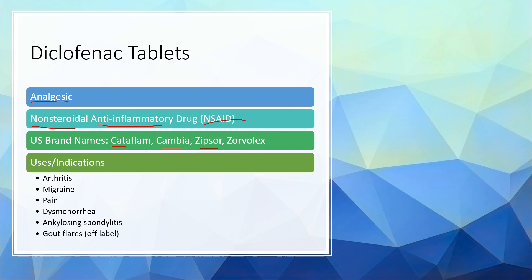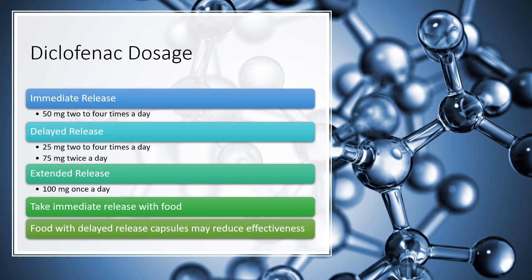Diclofenac is indicated for arthritis pain, migraine pain, and general pain. It's also used for dysmenorrhea, ankylosing spondylitis, and off-label for gout flares — specifically the inflammation and pain associated with a gout flare.